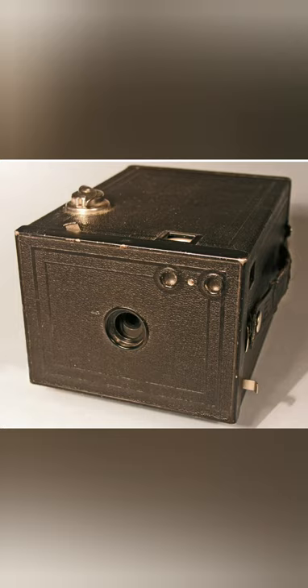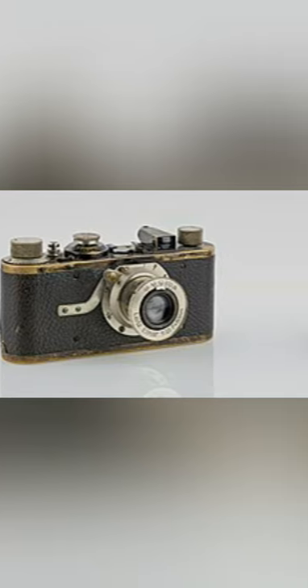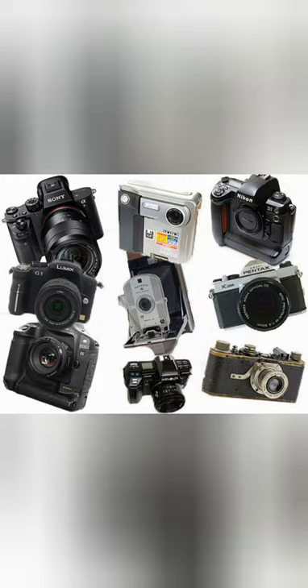Brownie remained for sale until the 1960s. Meanwhile, in 1913, Oscar Barnack, a German engineer, invented a smaller camera that anyone could use, called the Leica camera, and it was commercialized after World War I. Many other camera manufacturers at that time followed this example and began to produce more compact cameras and sell to the public. By this time, cameras began to shrink in size and become more sophisticated.